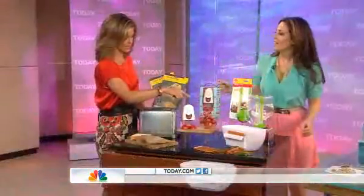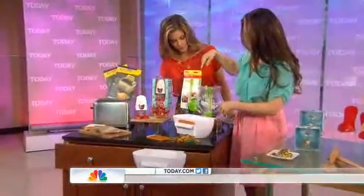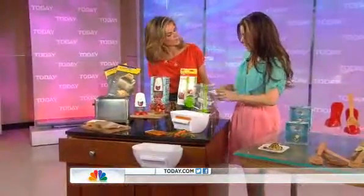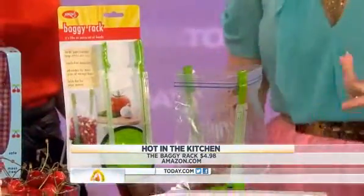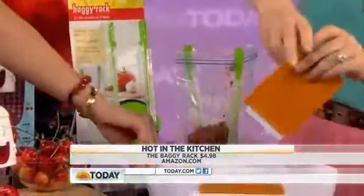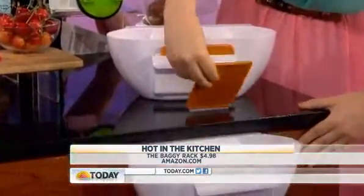That's great for moms with kids — you don't want them to swallow the pit. And this is the baggy rack, which is great if you want to use Ziploc bags to pour sauces. It gives you an extra set of hands in the kitchen. And this is the scrap trap — it comes with a little handle that you put on a drawer to move the scraps away.